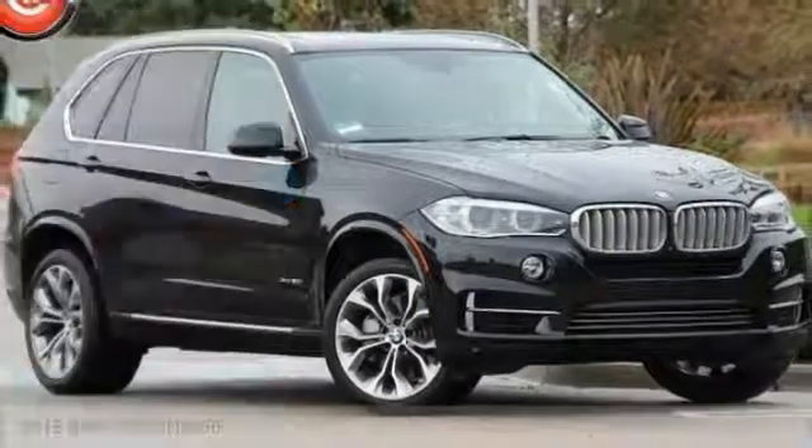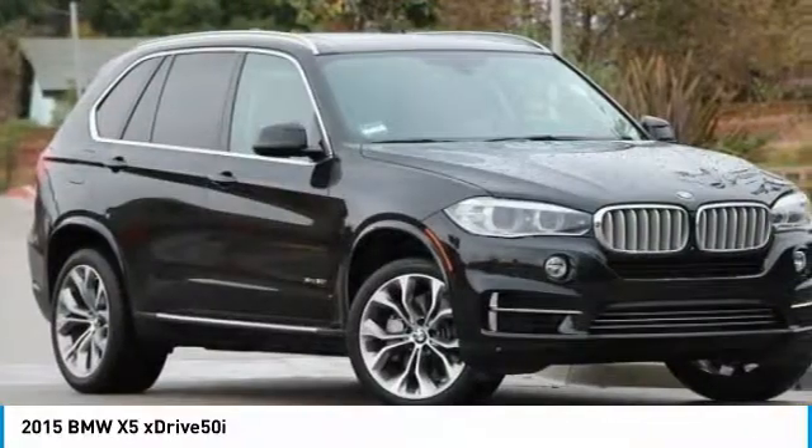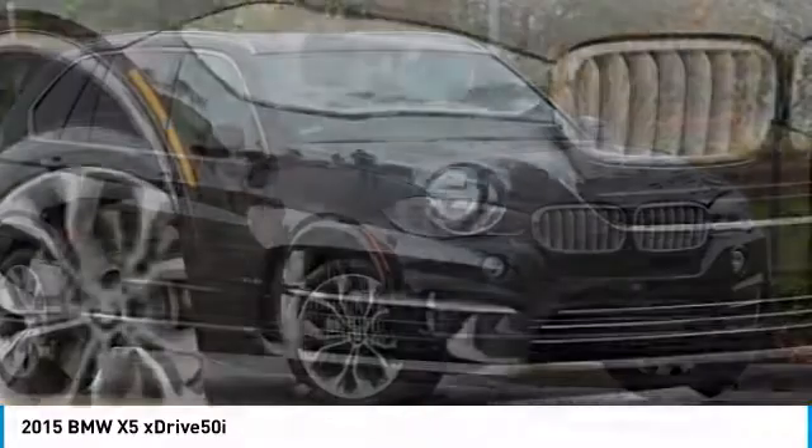Take a ride in the 2015 X5. The BMW X5 is an award-winning performance, space, and efficiency vehicle and is priced below $50,000.